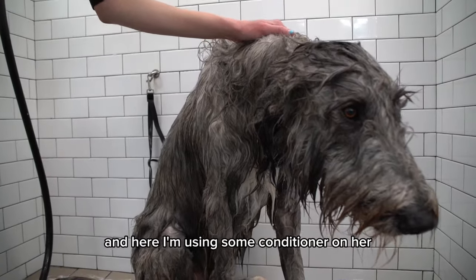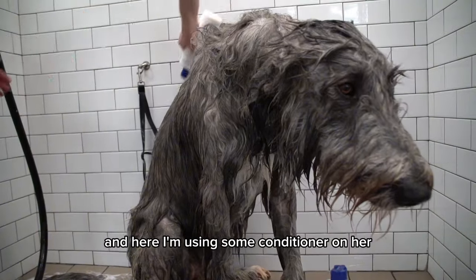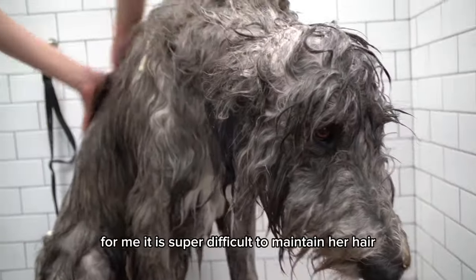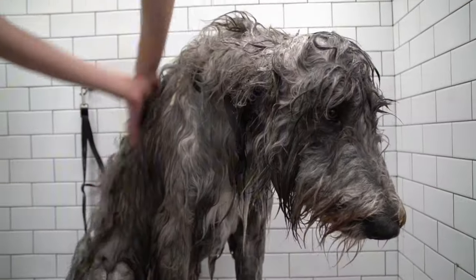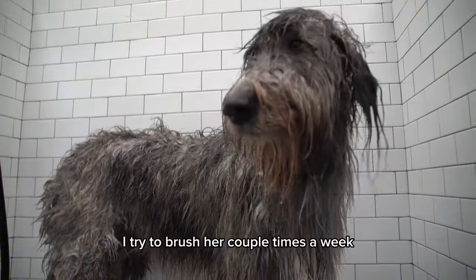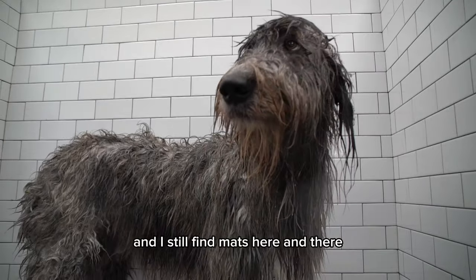Here I'm using some conditioner on her. For me, it is super difficult to maintain her hair with no matting. I try to brush her a couple times a week, and I still find mats here and there.